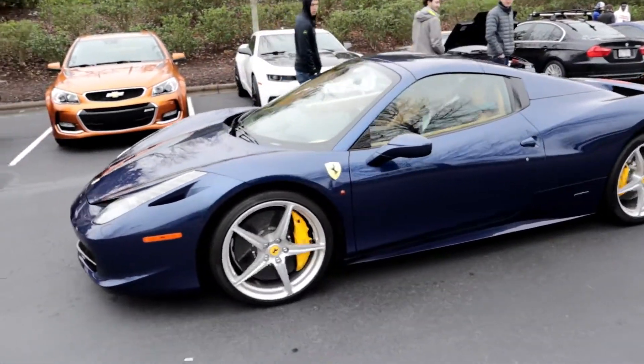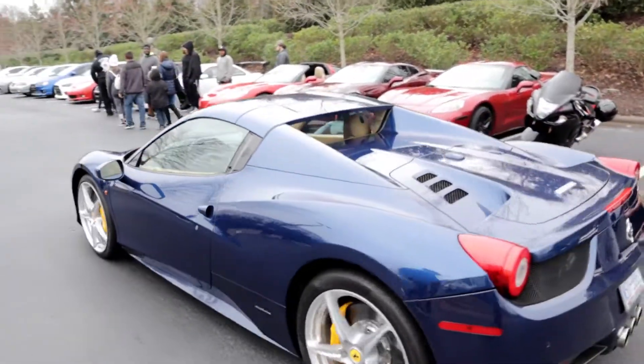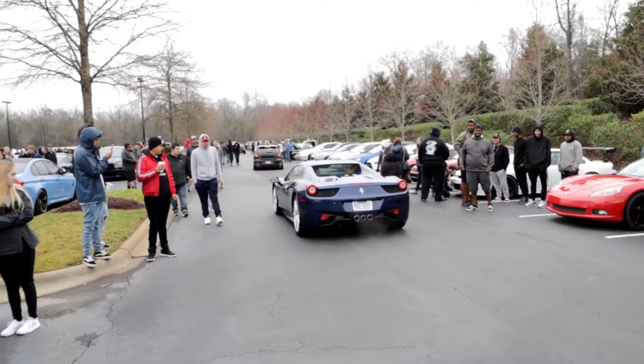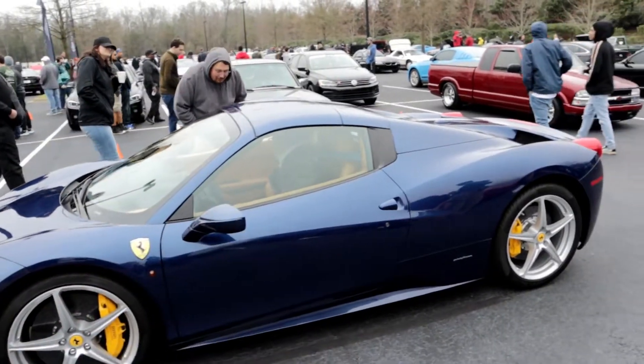A 458 in that amazing, gorgeous blue — that is love right there. Oh my goodness, so cool. I just realized, that's a Spider you guys. That's pretty cool.